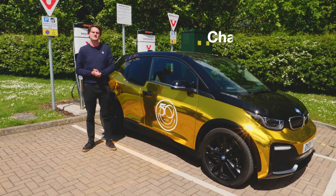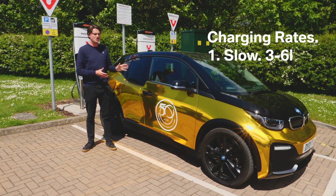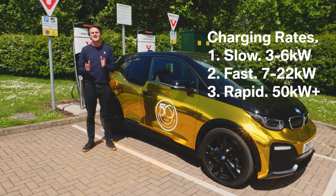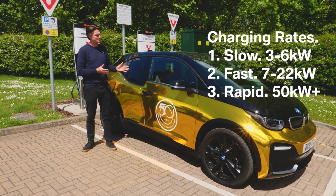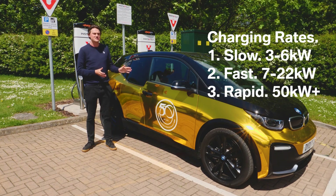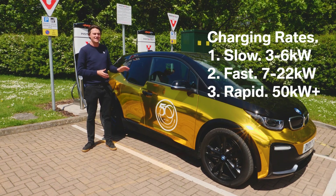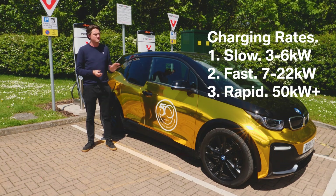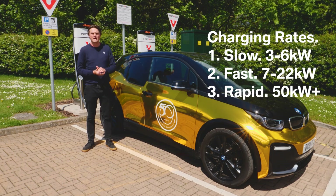There are three different levels of charging. The least common is the slow charger — these will charge your car anywhere between three and six kilowatt hours. They can take a long time, so you wouldn't expect to go from flat to fully charged whilst popping into the gym or the shops. They're just useful for giving you a little bit of extra range while you go about your day-to-day business.